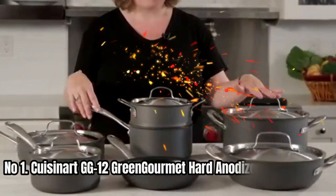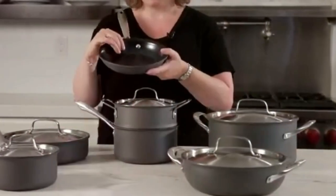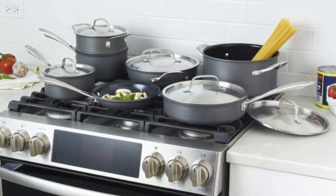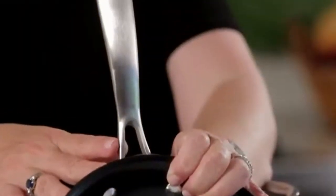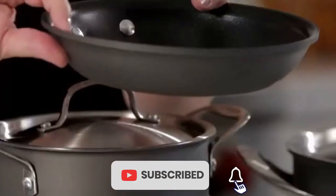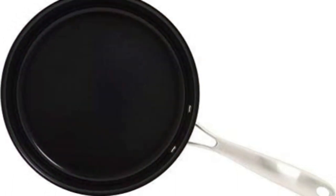Number 1: Cuisinert GG12 Green Borme Hard Anodized 12-Piece Set. This 12-piece cookware set is made of hard anodized aluminum and features a scratch-resistant non-stick ceramic-based surface. The water-based ceramic non-stick surface won't peel off, and it's free of PTFE and PFOA. The set has superior heat conductivity, resulting in less energy use, and it's both oven and broiler safe.